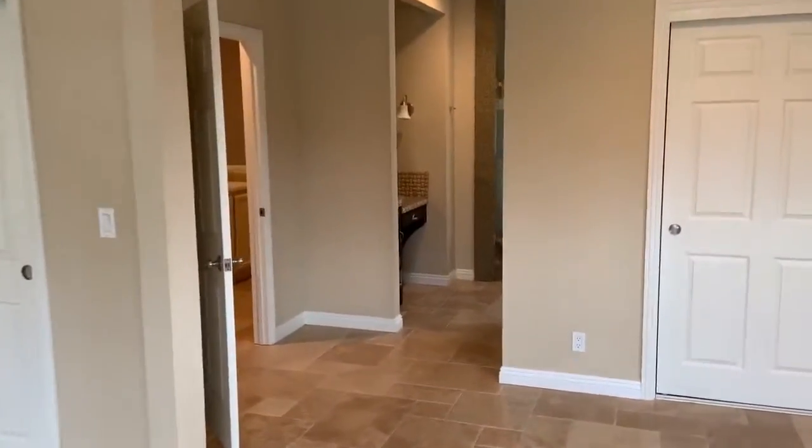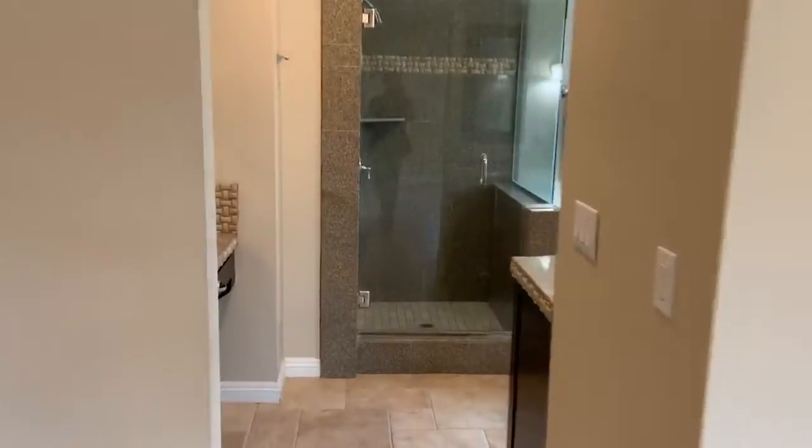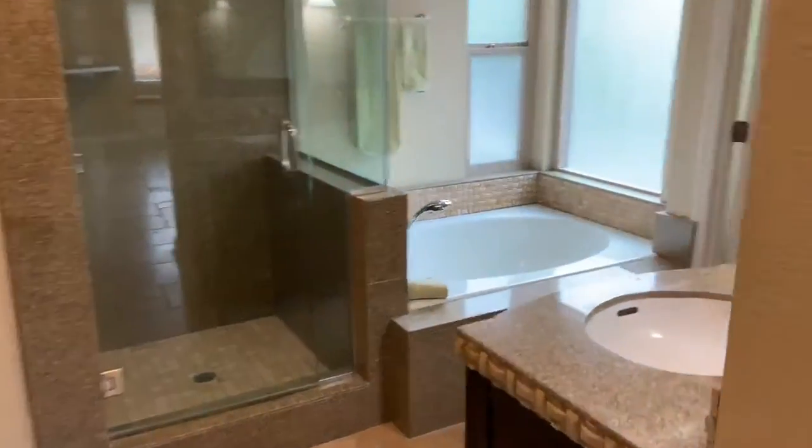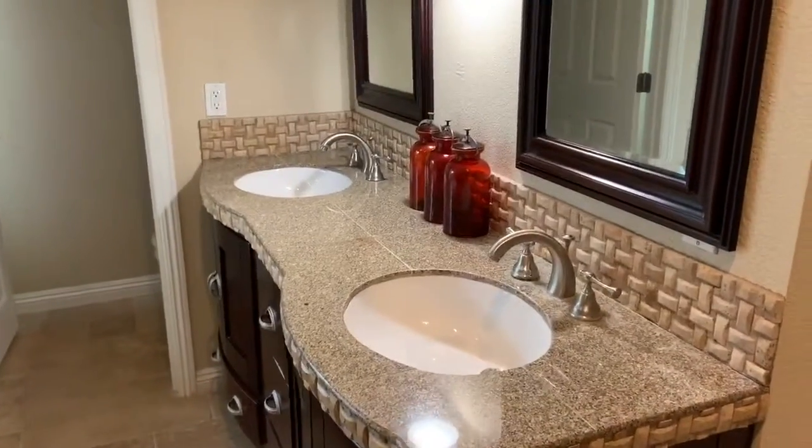Let's look at this master bathroom. You have a beautiful shower right next to the tub and double sinks. This is something you definitely have to come check out.